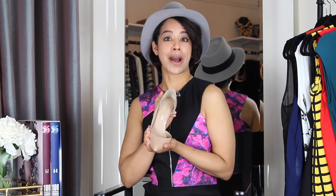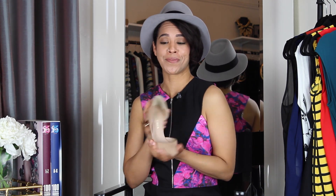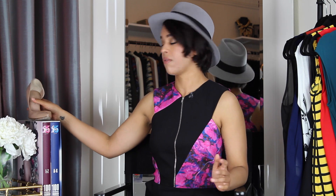Nude shoes. I got my pair of nude shoes right here. Nude shoes are very necessary — they're absolutely a wardrobe staple when it comes to your shoe wardrobe. They go with anything, they help elongate your leg, they're a classic. They're classy and beautiful and stunning. You can't go wrong with a nude shoe.